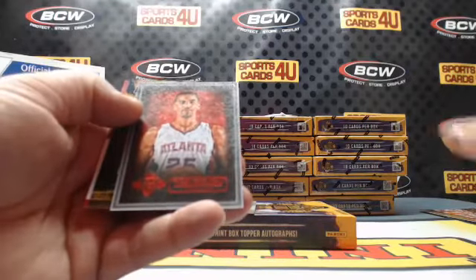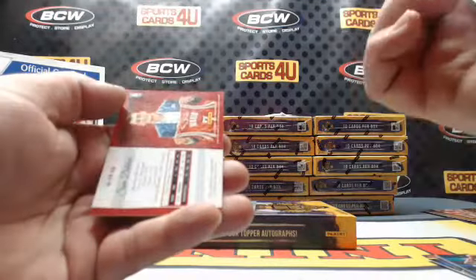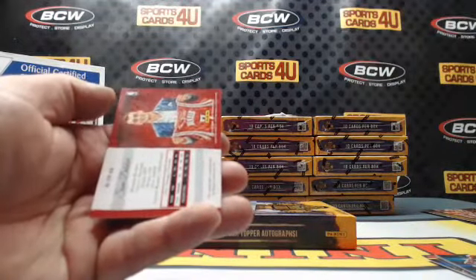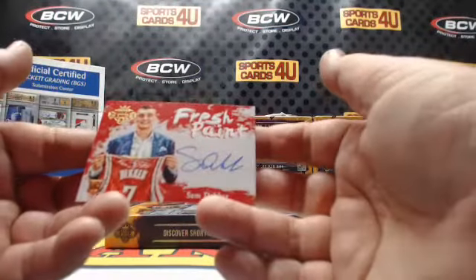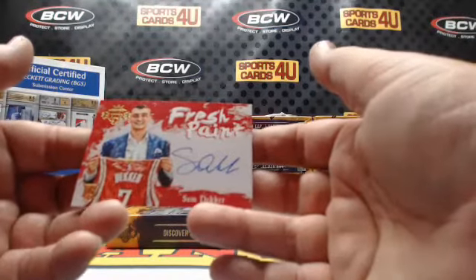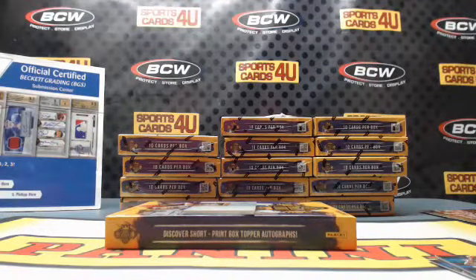Hawks Thabo Sefolosha. Miles Turner rookie — two out of 10 on the Turner. Fresh Paint rookie autograph for the Rockets: Sam Decker. Miles Turner, two of 10.